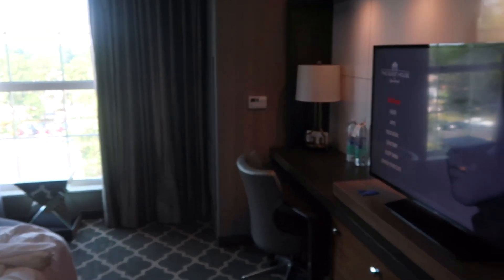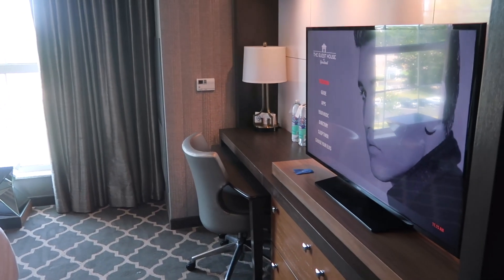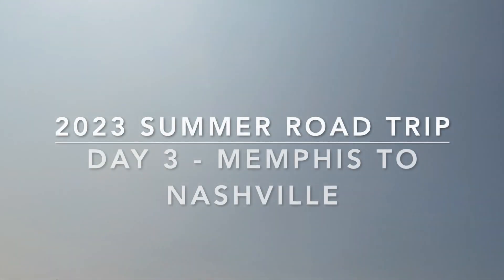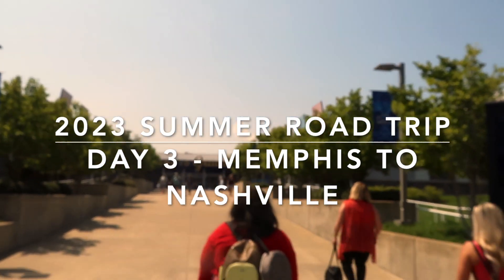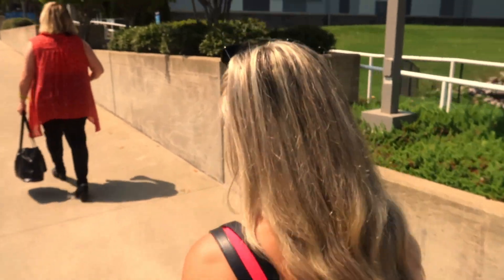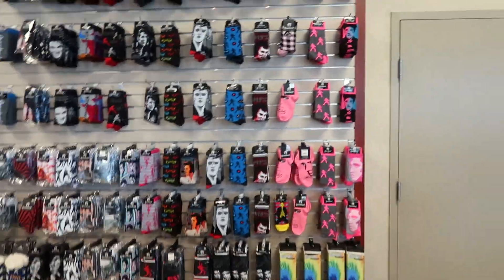Goodbye to our room at the Graceland Guesthouse — we really, really enjoyed staying here. It was so nice. And we're back! We just got off the shuttle, so we're going to go walk around and check some stuff out. I'm excited to be back here and we're just doing a little shopping.